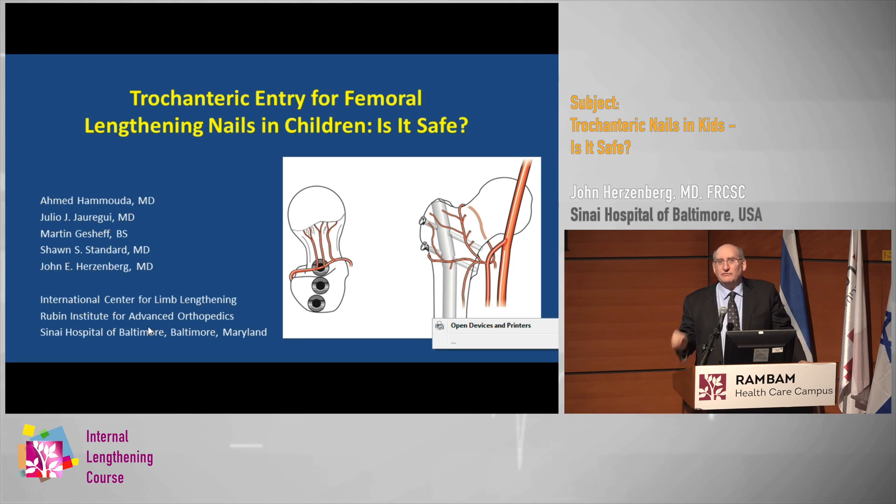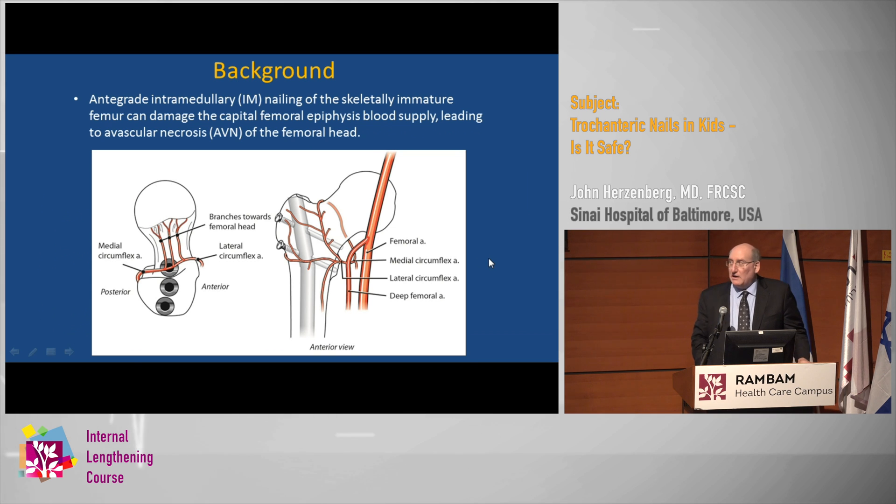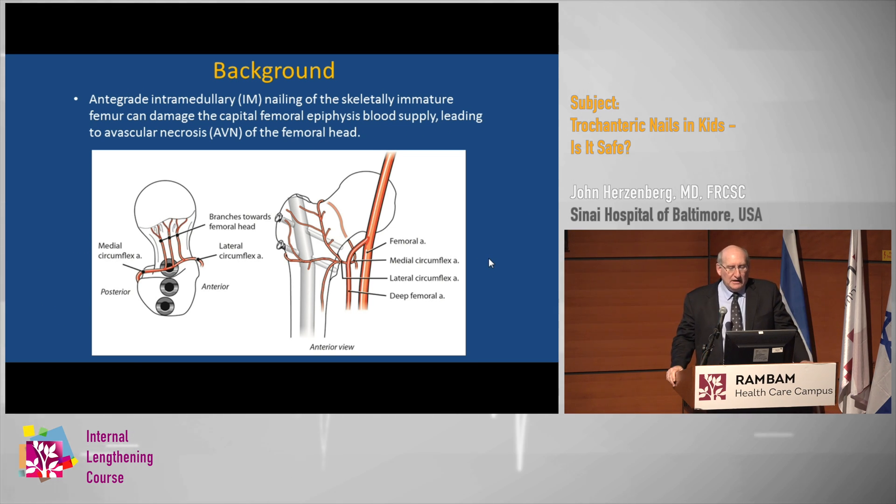We all know that there's always a risk of avascular necrosis if you do antegrade nailing in a child. So what's the story with these lengthening nails? Is it safe to put them in children? Antegrade nailing in the immature femur can damage the capital femoral epiphysis blood supply, and that leads to the dreaded complication of avascular necrosis. The closer you are to the piriformis area where the medial lateral circumflex arteries anastomose, the more risk there should be.